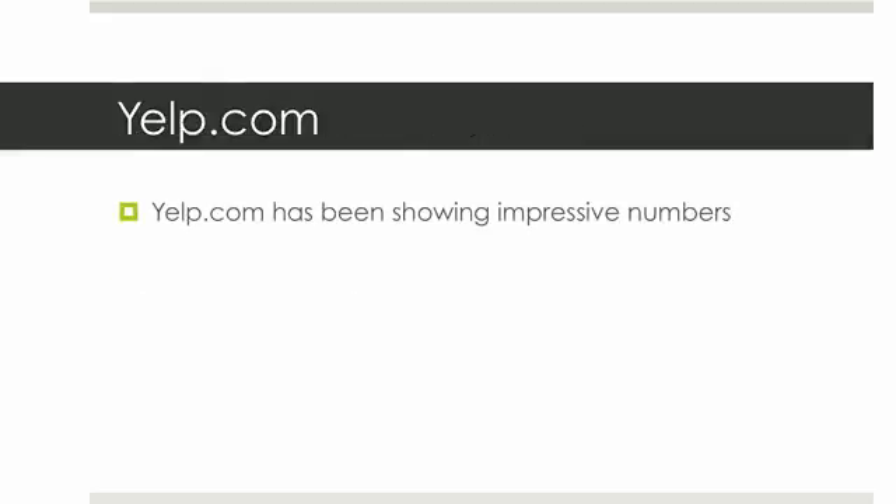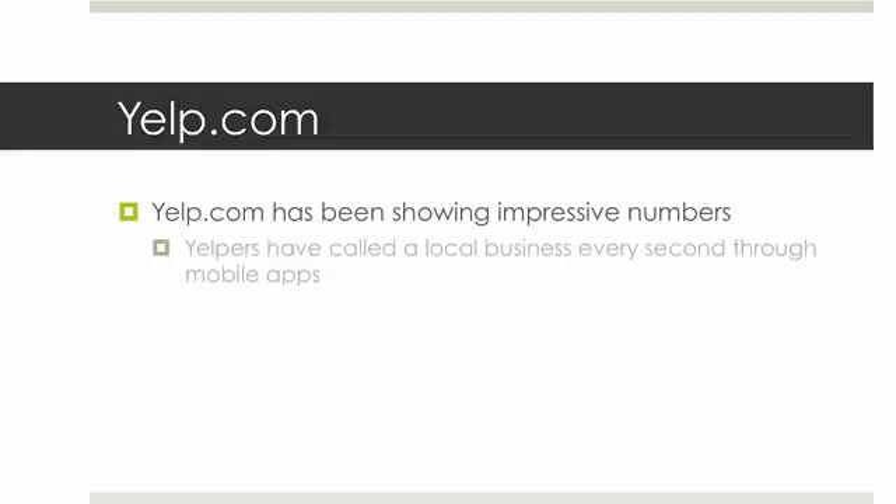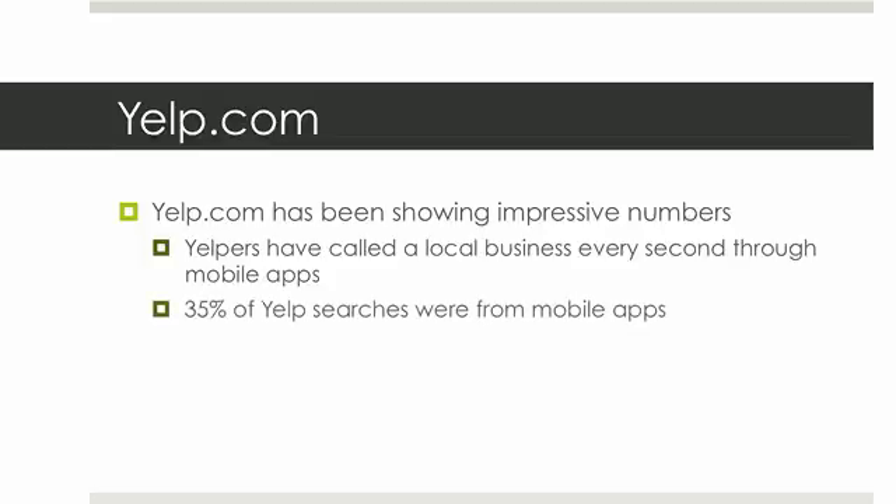Let me touch a little bit on Yelp.com. Yelp.com has been showing some pretty impressive numbers over the years. Yelpers have called a local business every second through mobile apps — that's pretty huge. So they're using Yelp to find all these places and then they're calling them through the app. And 35% of Yelp searches were from mobile apps, so over a third of searches were from people on the go looking for specific places — super targeted traffic on foot.